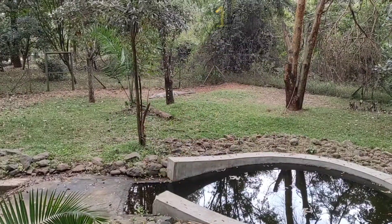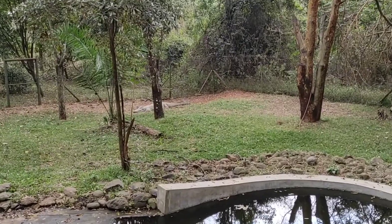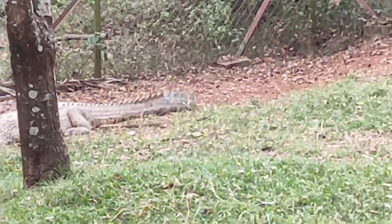We have a crocodile — I hope you're seeing it. Let me zoom in. Wow, now you can see better!